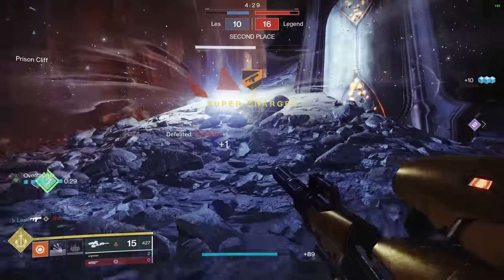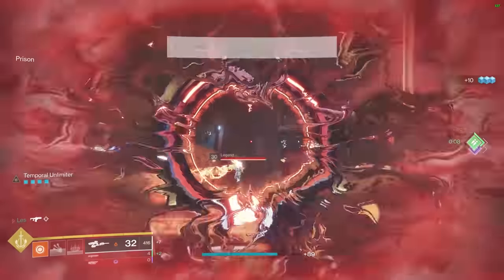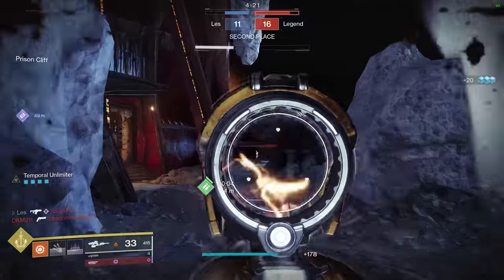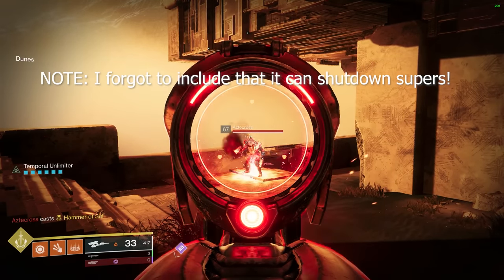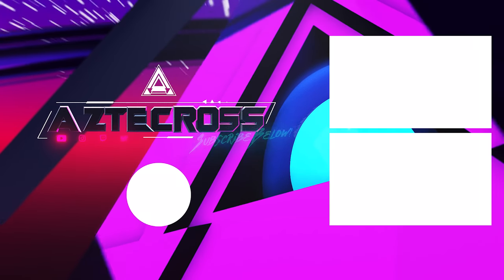We're going to be breaking down and reviewing all of these weapons today. Come by our Twitch — we'll be live here shortly. Fellas and ladies, thank you all for coming and watching, and as always, slap that like button like your mama told you.